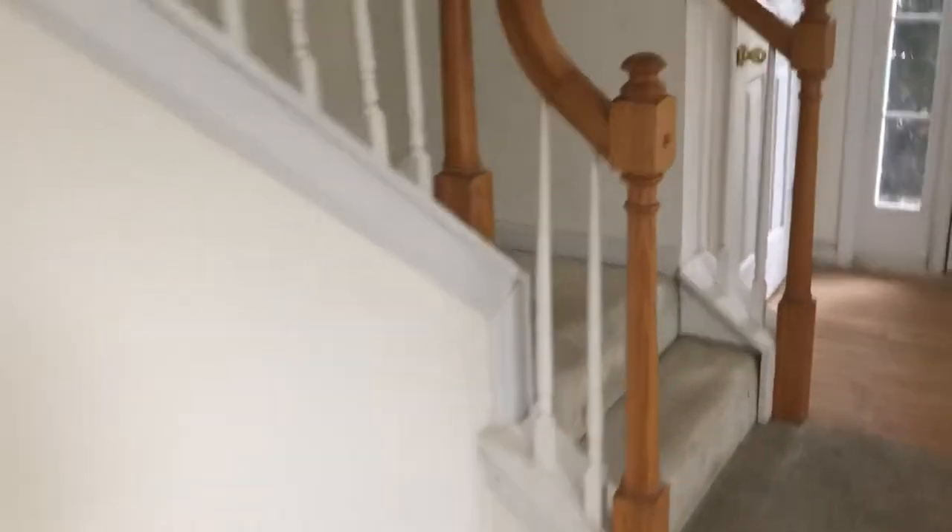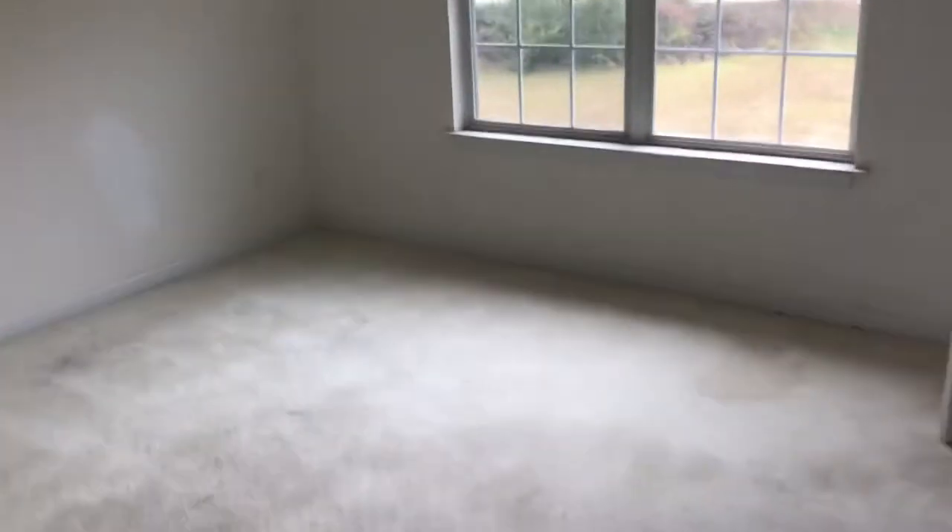Going kind of fast today because there's a lot of people that want to take a look at it. Take you upstairs. Got a locked area up here.